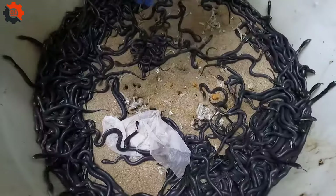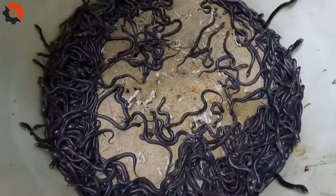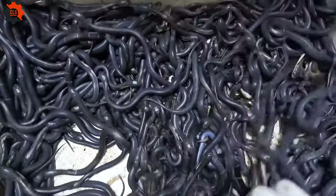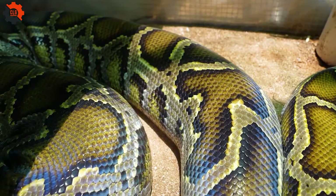In this video, we delve into the process of rearing and harvesting snake meat. Despite its intimidating look, snake meat is valued for its nutritional benefits, including high protein, vitamins and minerals, beneficial for the cardiovascular system.